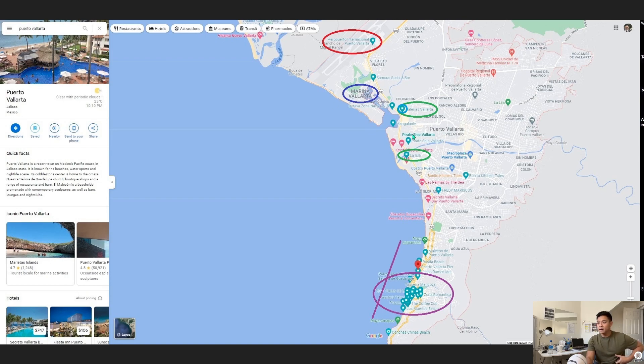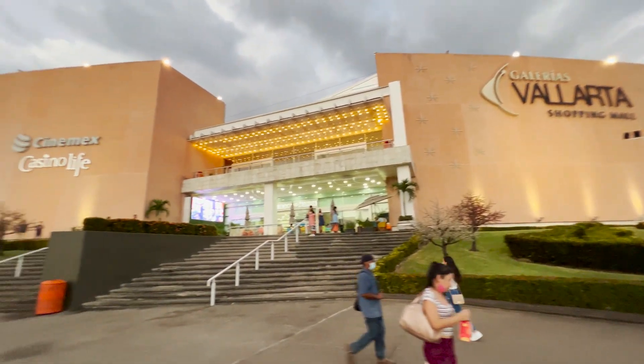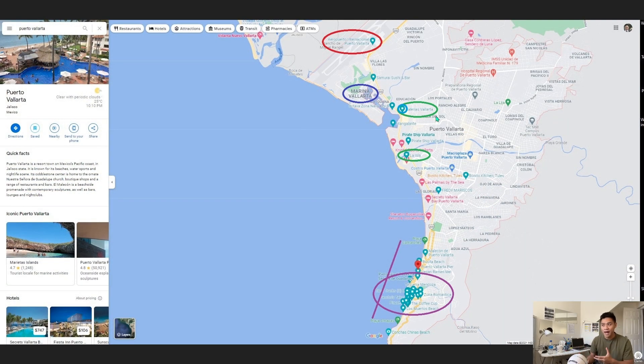If you stay up here, this area is oriented towards people who enjoy shopping because the malls are located here. And because there are malls, especially Galerias Vallarta, they have several different banks and ATMs located inside the mall, so you have easy access to withdraw your cash. It's also more quiet in this upper area, and because there is the main marina, you have access to the tour activities.